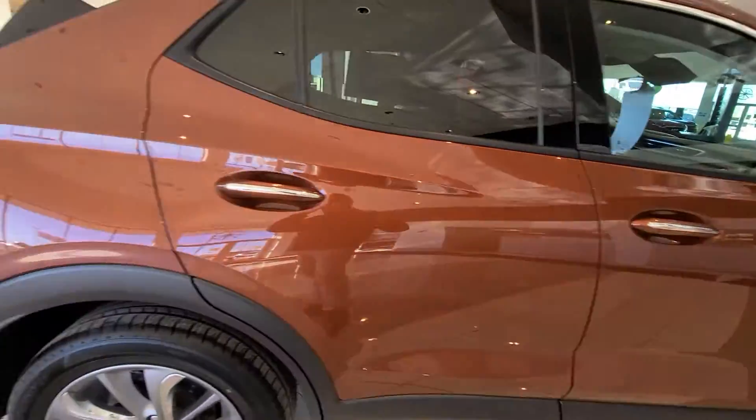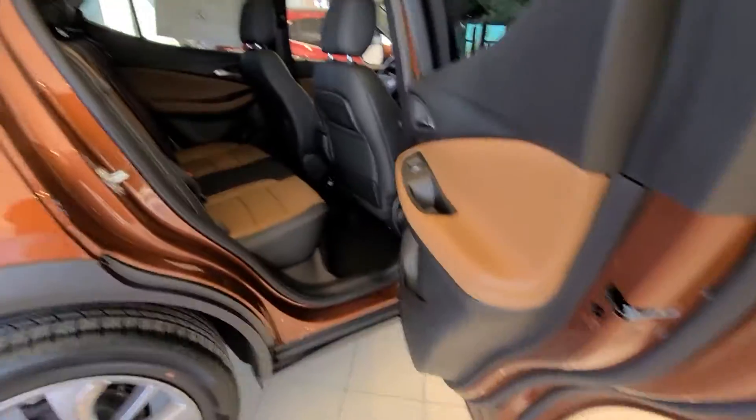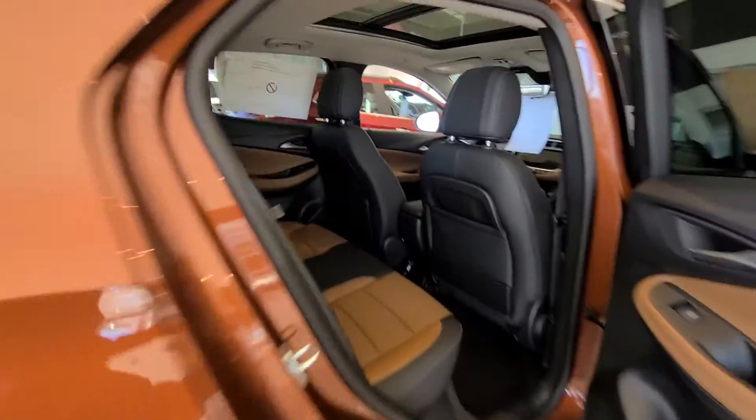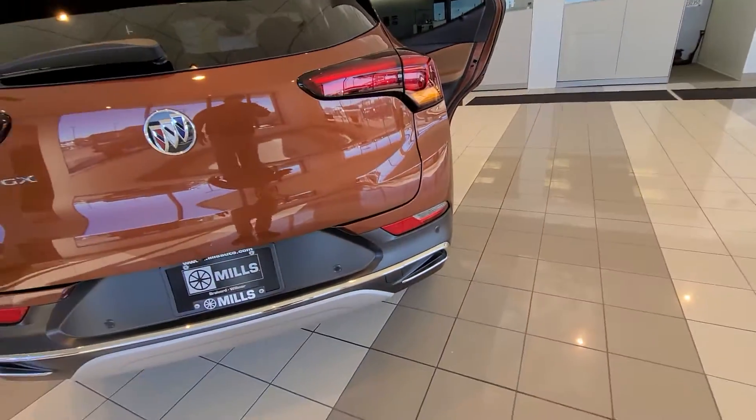I presume maybe you've driven or are familiar with the GX, so you've kind of picked out the leather on this really loaded one we have here. Plenty of backseat room — I have two kids, three and a half and five and a half, and I could very easily make this a car for me.